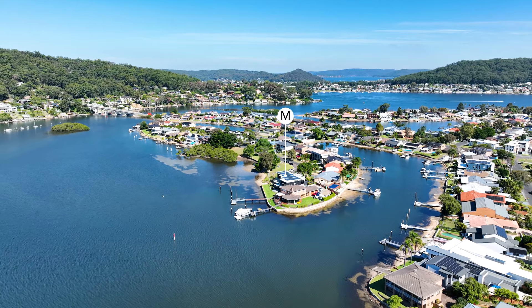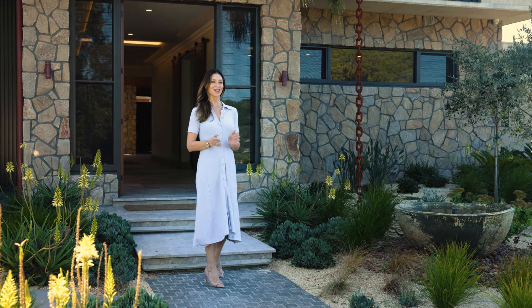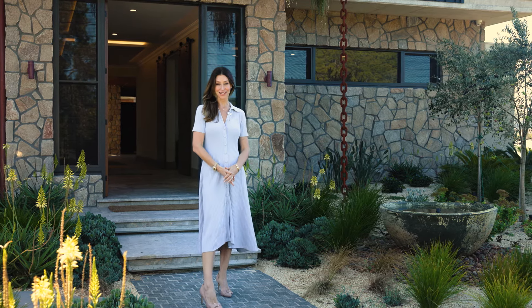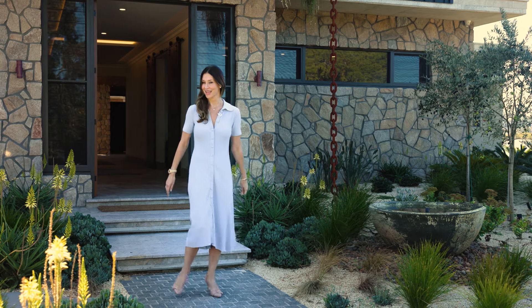Surrounded by pristine waterways, residents of St Hubert's Island are privy to an unrivalled serene lifestyle. And today we're here to explore the area's most significant home. Welcome to number 21 Long Arm Parade, a brand new architectural masterpiece.